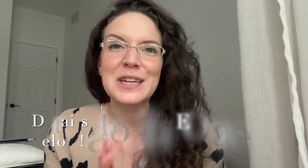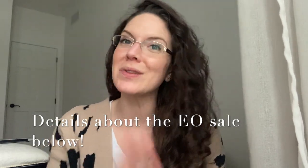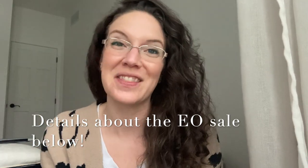Thank you so much for hanging out with me today. If you haven't already and you'd like to, hit that subscribe button below so you never miss a new video. Don't forget, if you are new to essential oils, you get 15% off of your first purchase through the end of January. I will link all of the information in the description bar below. Happy organizing — see you in the next one. Ciao, bye.